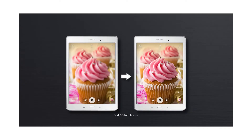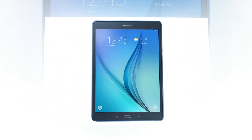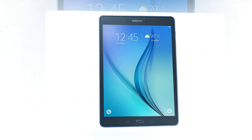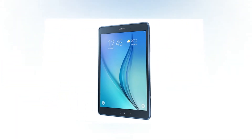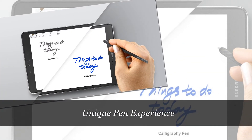The Galaxy Tab A's 5MP rear camera provides you with outstanding photography options. Its autofocus feature makes it easier for you to take clearer pictures and videos. Use this function to scan QR codes and barcodes easily, providing you with even more exciting interaction opportunities.